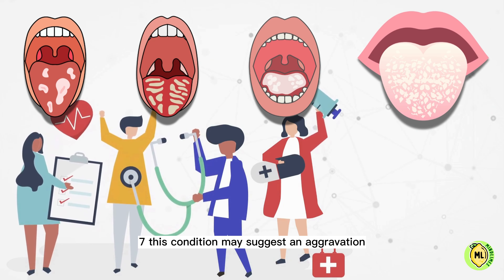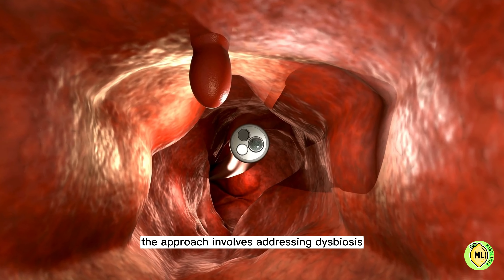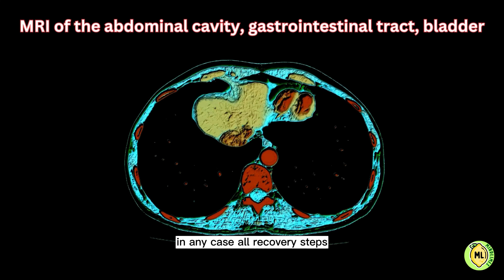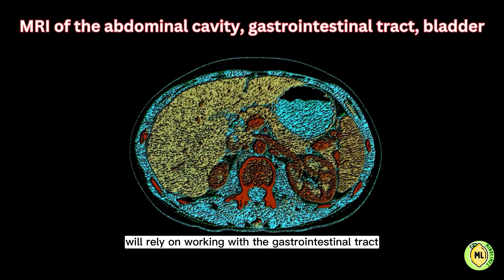Seven: this condition may suggest an aggravation in the digestive system. The approach involves addressing dysbiosis and candidiasis simultaneously, while examining stool tests and dysbiosis analysis. In any case, all recovery steps will rely on working with the gastrointestinal tract.